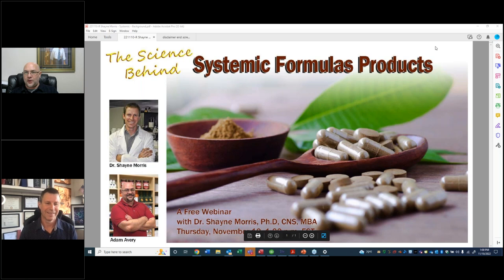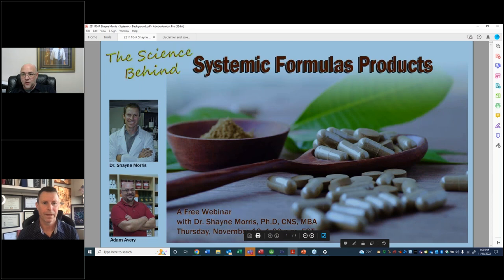Good afternoon everybody, welcome to our webinar today with Dr. Shane Morris. We're going to be talking about the science behind Systemic Formulas. Dr. Morris, thank you so much for joining us this afternoon. We do want to remind you that this is interactive — if you have any questions please write in. Why don't we jump right into the meat of why we're here? Could you start with a brief overview of what we're going to be seeing in your presentation today?